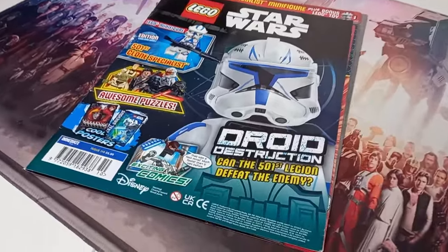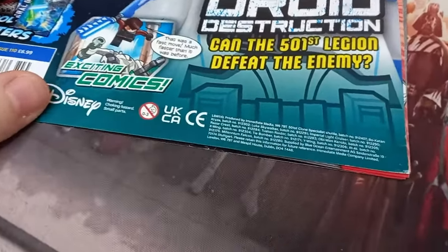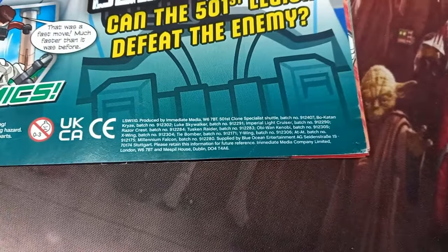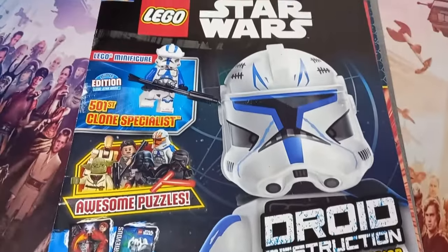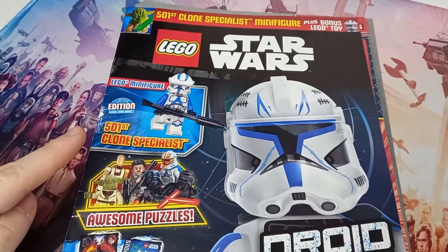So I had to grab my copy of the Star Wars magazine, take a look for myself, and as you can see in the bottom right there is some small print — I'll try to blow that up on camera. You can see 501st Clone Specialist Shuttle. I'm not sure what the shuttle is about — it's the Clone Specialist.